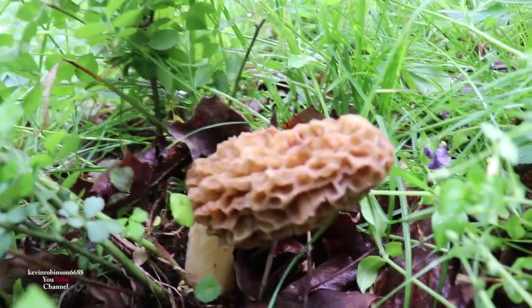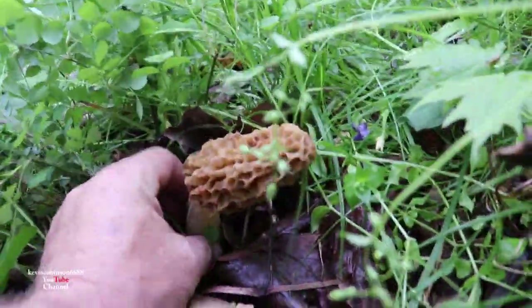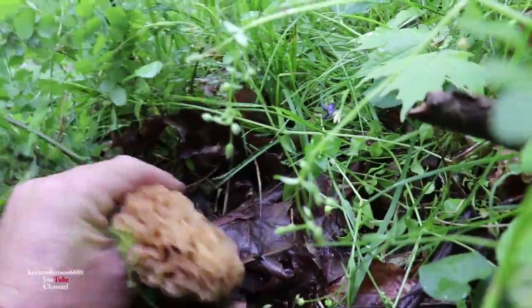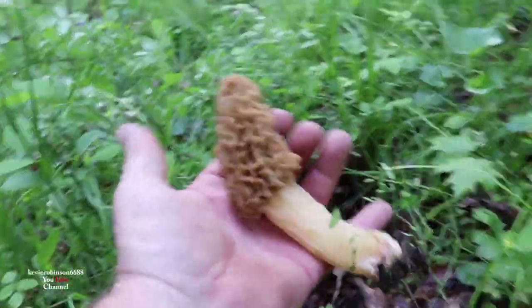So we know they're in here. Alright, let's get this big guy out of here. Look at this thing — this is a monster mushroom. That's a big, nice looking mushroom.